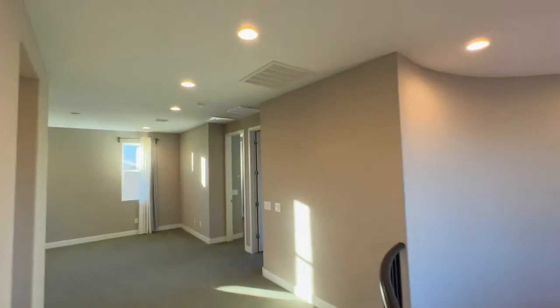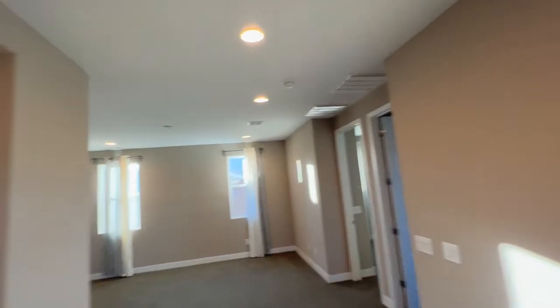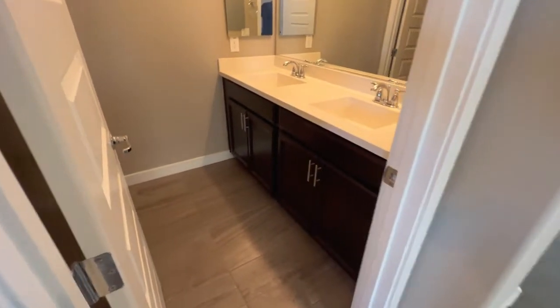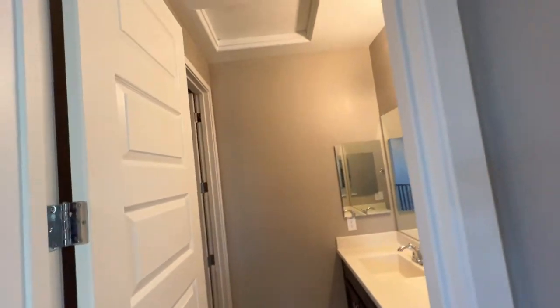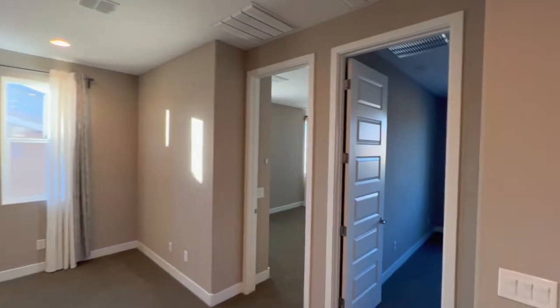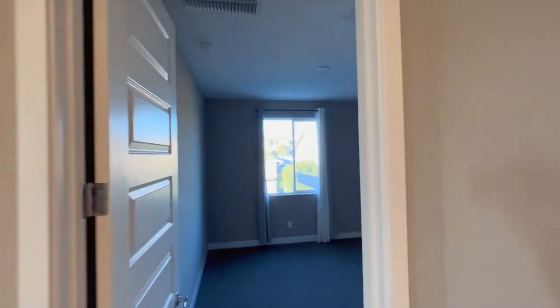We're in Tempe, Arizona. Here's the other bathroom — double sinks and a shower. And then here are the remaining bedrooms, and they're all a pretty good size.